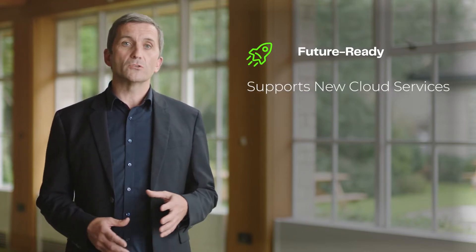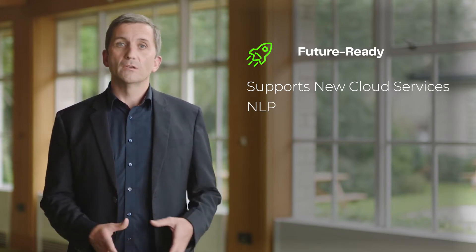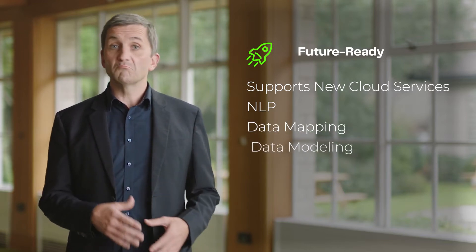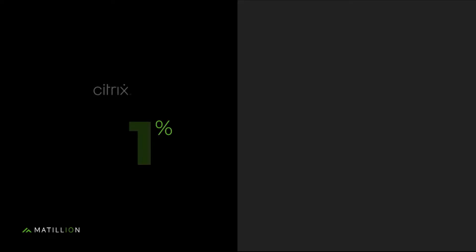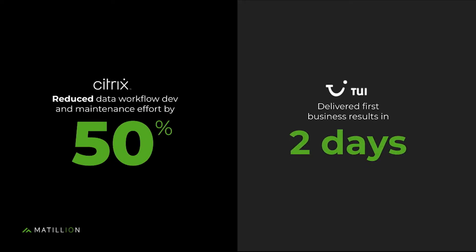Future ready. Because of Matillion's extensibility, it allows companies to use all kinds of new data services in the cloud — from natural language extraction, to data mapping services, to data modeling plugins. The list goes on and on. But our customers' results speak for themselves.